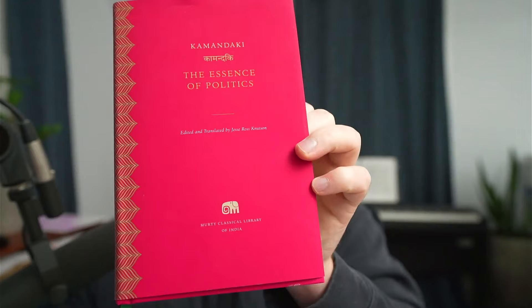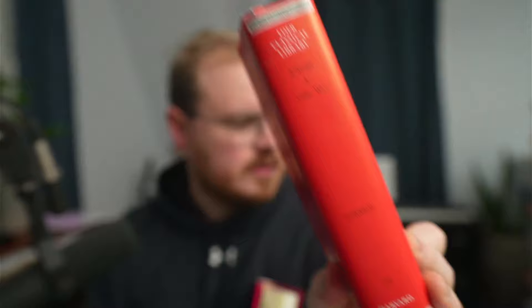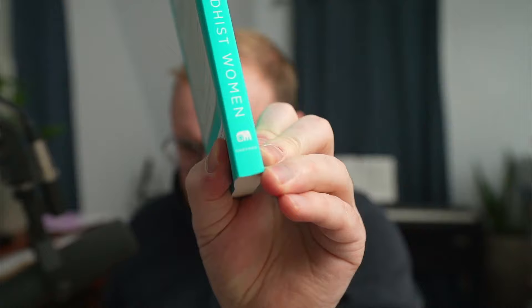Welcome. In this video, I'm going to be telling you about the Murty Classical Library of India, which is a partnership with Harvard University Press. It's part of a collection of classical libraries that have come out of Harvard over the decades. I'm going to be putting it in context — Oxford as well — and explaining both the paperback version and the hardback.